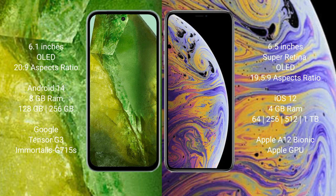Google Pixel 8a comes with a 6.1-inch OLED display and an aspect ratio of 20:9. iPhone XS Max comes with a 6.5-inch Super Retina OLED display and an aspect ratio of 19.5:9.